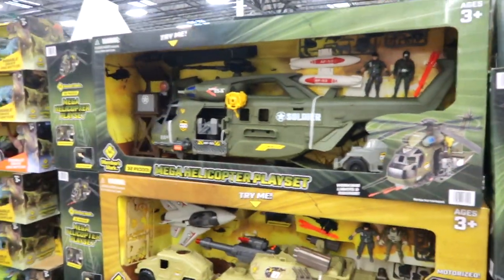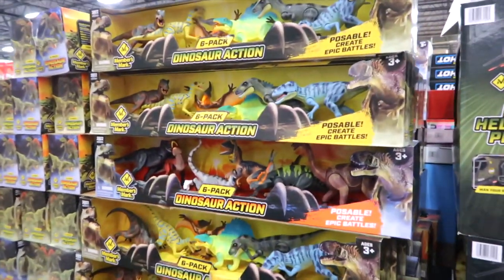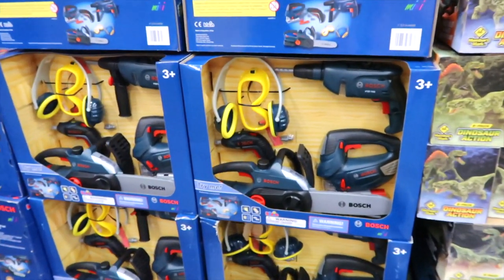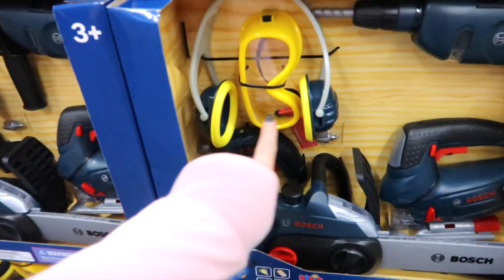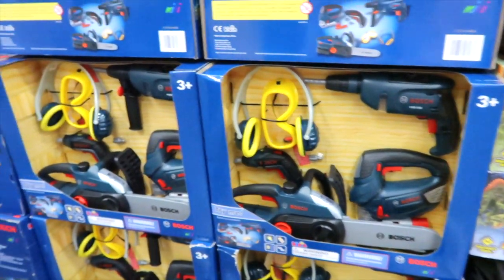Whoa, these are humongous — $39.98. Dinosaur set, six of them for $16.98. Power tools for $39.98, and it comes with safety glasses and little ear muffs so it doesn't hurt your ears or eyes. Very smart.